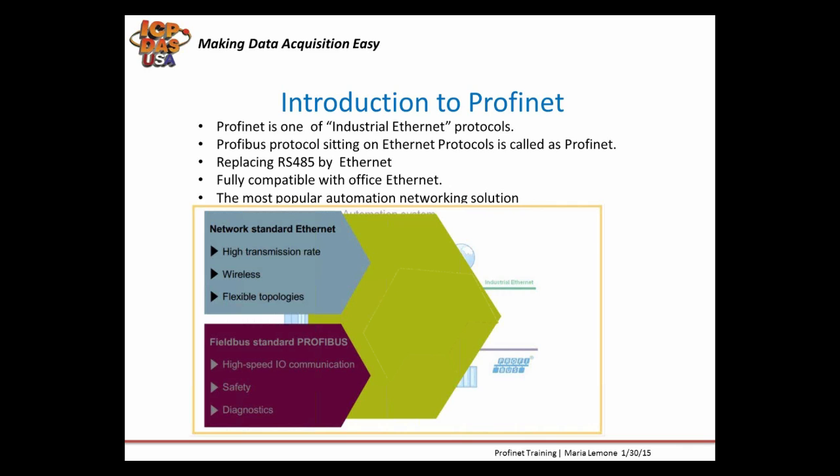Profinet is very advanced and it's an Ethernet-based solution for networking. It helps to connect things like sensors, actuators, subsystems, and production units, and equipment like PLCs, DCS, and IT systems.